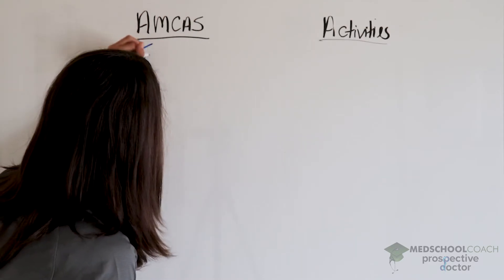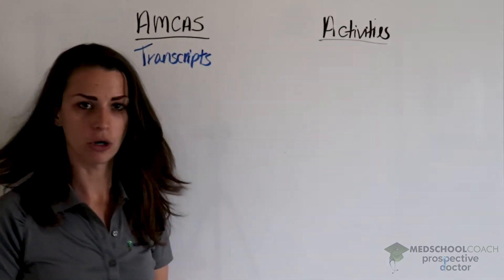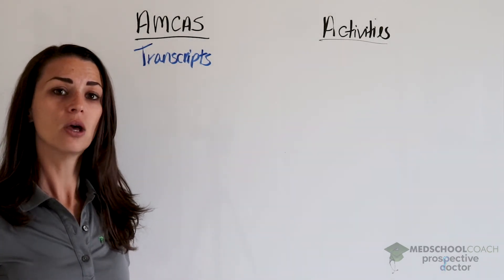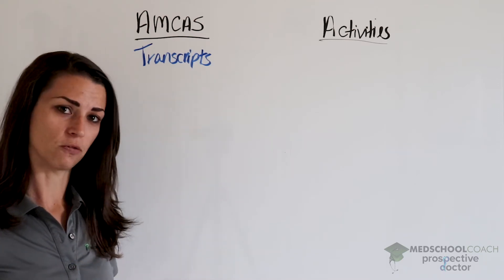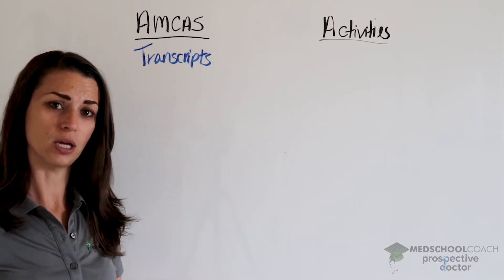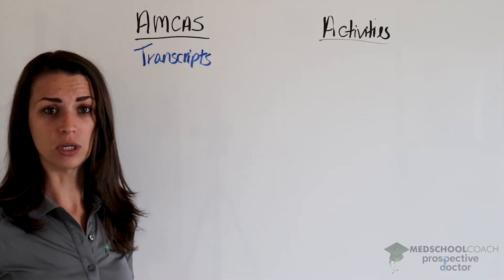Transcripts are what I recommend people start with as soon as they're able to open up the application. When you open up the application, you have to enter a lot of information — biographical information, school information, things like that. Once you've entered that, you can download a transcript request form, and you should send that to your school right away. You don't want your application to be delayed because AMCAS is waiting to receive a transcript.